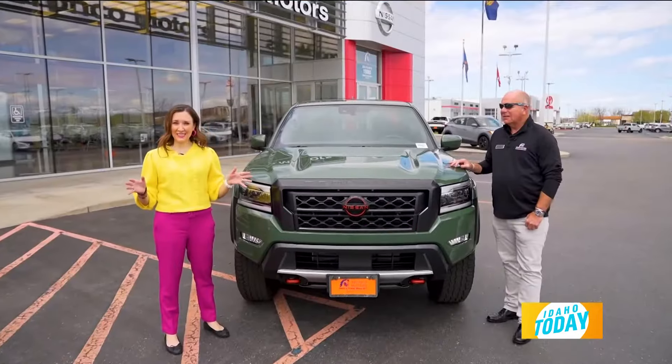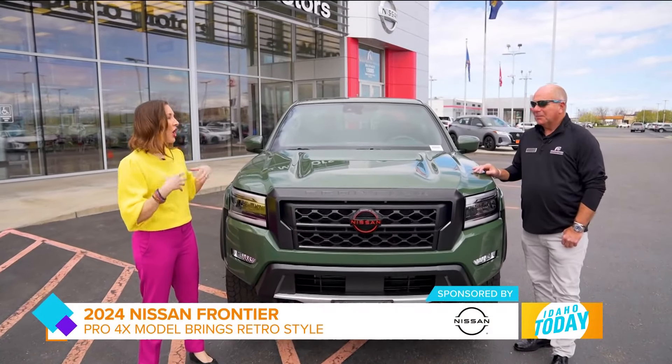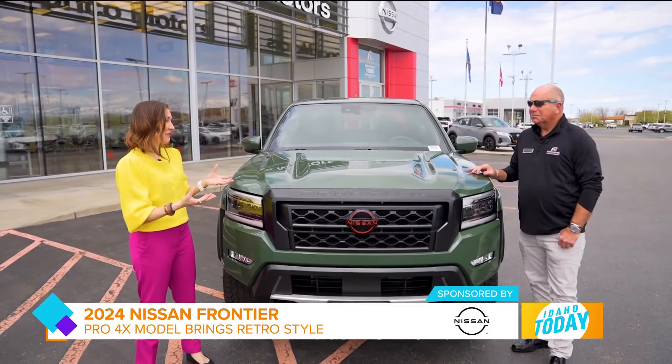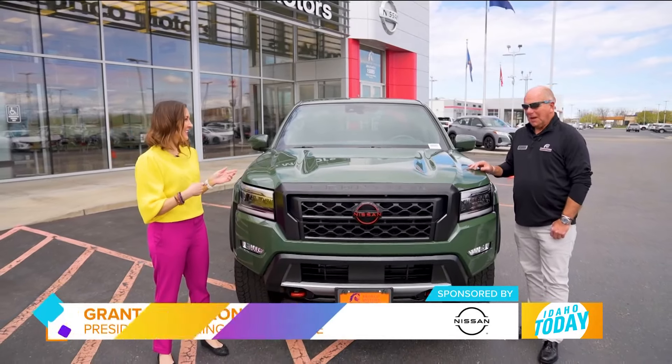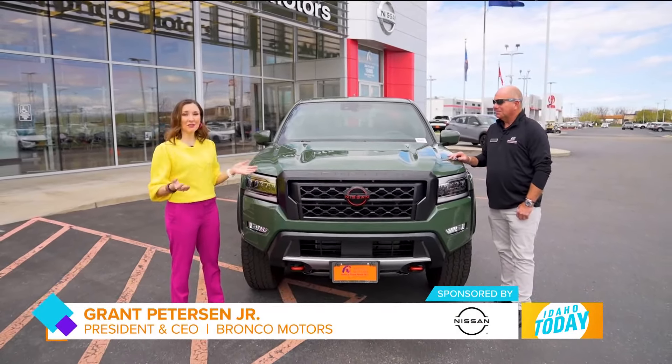The 2024 Nissan Frontier is back with a rad makeover. This is a nod to the hard body that so many Nissan fans know from back in the 80s. And it is a hoot to drive.